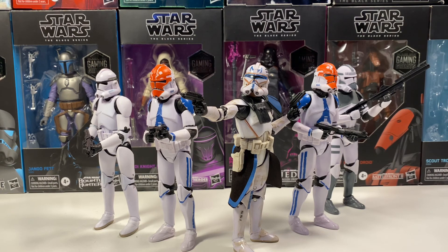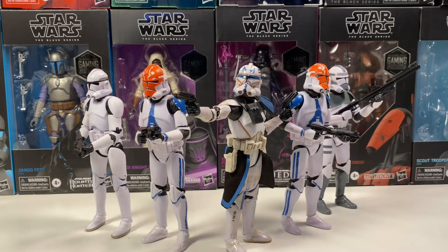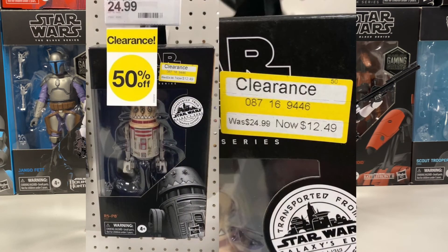There's a droid from the Galaxy's Edge Target exclusive wave that is now on sale for 50% off. I'm assuming this is a per-store thing, so not every store will have it. But if you want this figure, go check your Target because they might have it on sale.